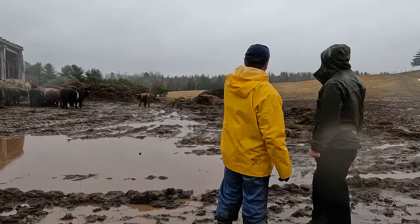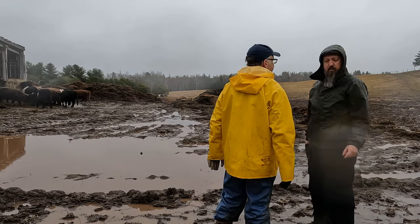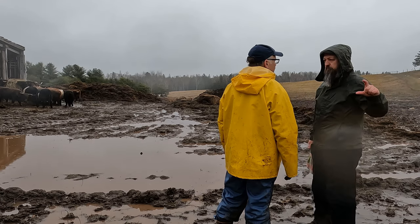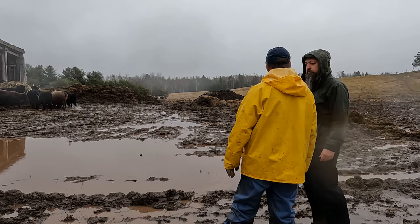I brought them yesterday, then I put them in here so they could settle. I put some high-vis electrical tape on it so they can see the fence. No, no, no.